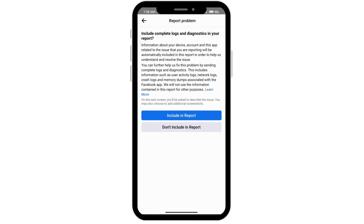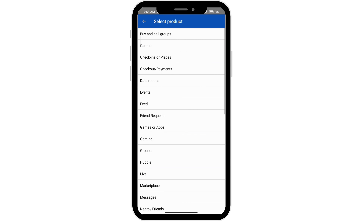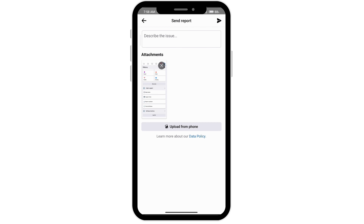You can include your logs and diagnostics in your report. If you don't want to, go ahead and click don't include in report. You'll see where it says select product — you'll see Marketplace. Click on Marketplace and then go ahead and describe the issue.